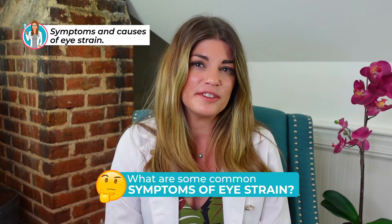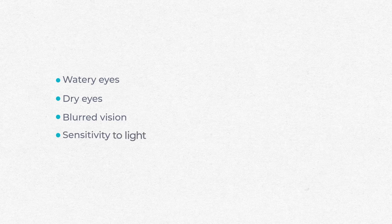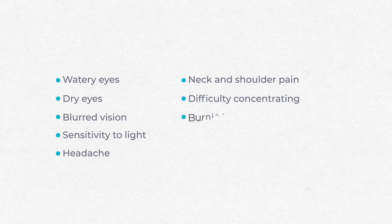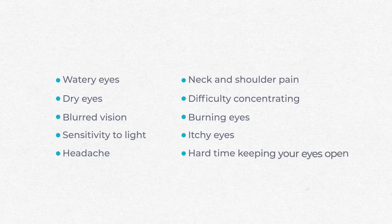What are some common symptoms of eye strain? You may experience symptoms that include watery eyes, eyes that feel dry, blurring of your vision, sensitivity to light. You could even get headaches or a brow ache right across your eyebrows, neck and shoulder pain, difficulty concentrating, burning or itchy eyes, or even just having a hard time keeping your eyes open.